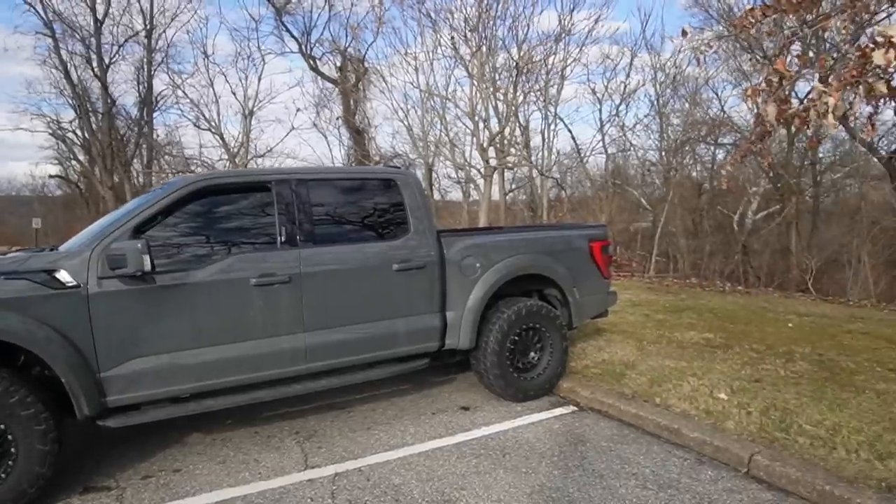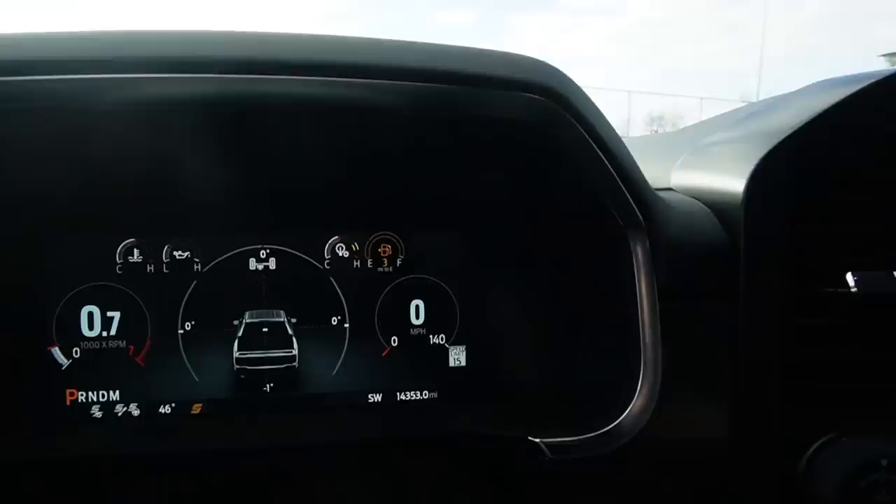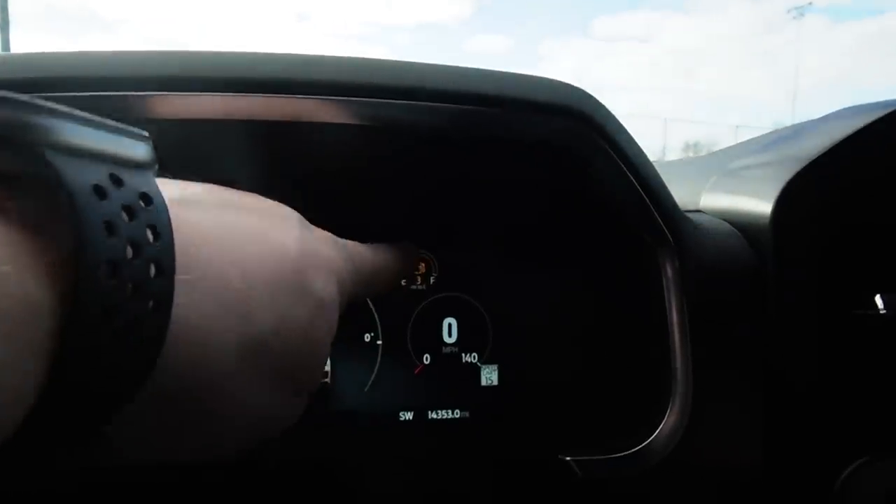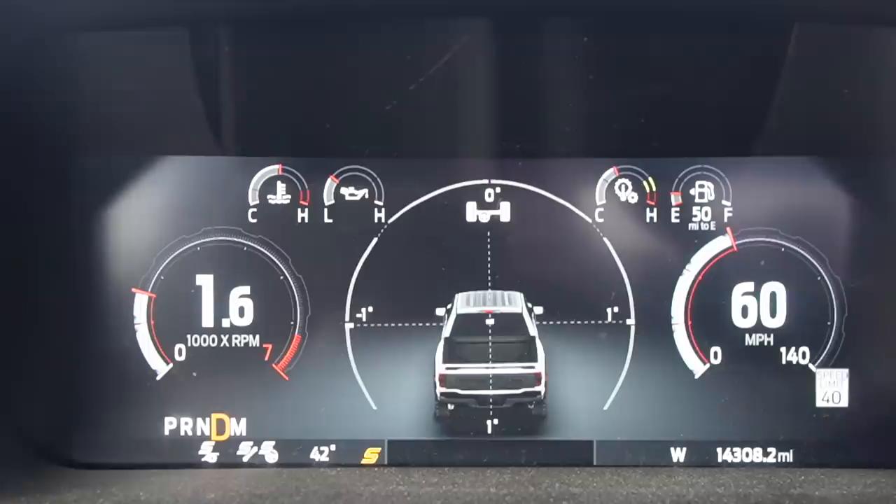If you follow this channel on a regular basis, you know that we like to do certain experiments with the cars that I currently own. In today's video, we are going to see how long a vehicle can idle on one gallon of gas. It's currently running because we're almost all out of fuel - as you can see right here, it says three miles till empty.